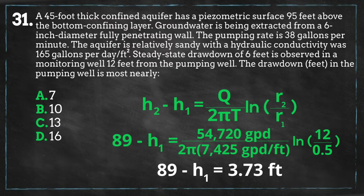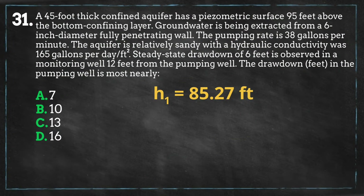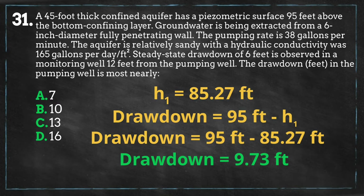We solve for H1 and get 85.27 feet, which is the distance from the water level in the pumping well to the bottom of the aquifer. We can now solve for the drawdown, which is the difference between the distance from the ground level to the aquifer's bottom and the distance from the water level in the pumping well to the bottom of the aquifer. We get a drawdown of 9.73 feet, which is closest to answer B.